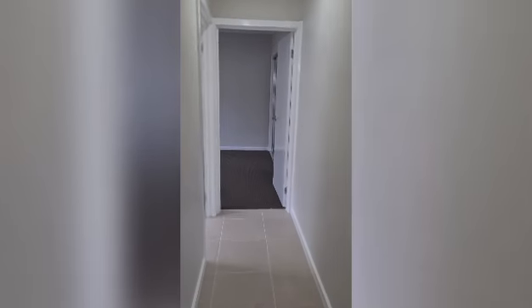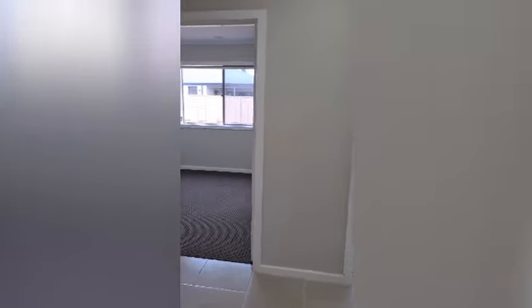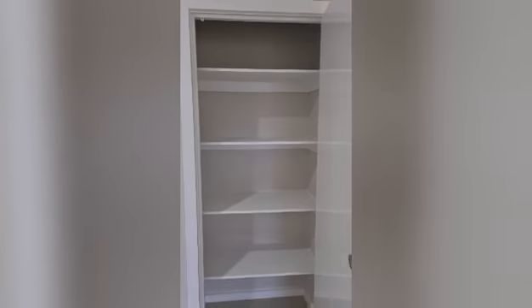Just down the hall we've got the laundry — with a cupboard for brooms and vacuum — and bedroom four, a nice decent sized bedroom with built-in robes. There's also a linen cupboard as you come into the rear hallway, which is fully shelved.